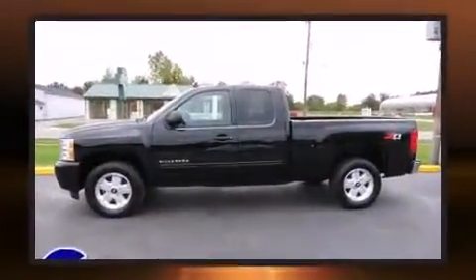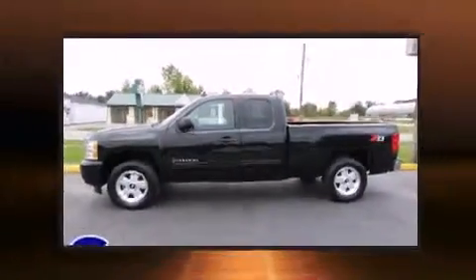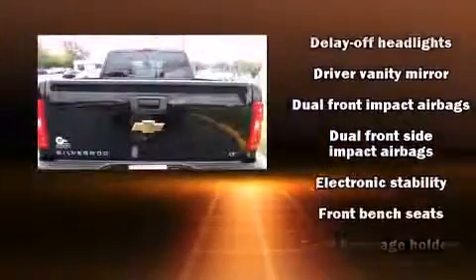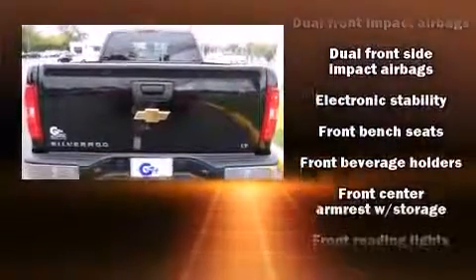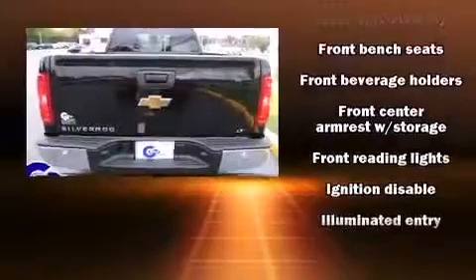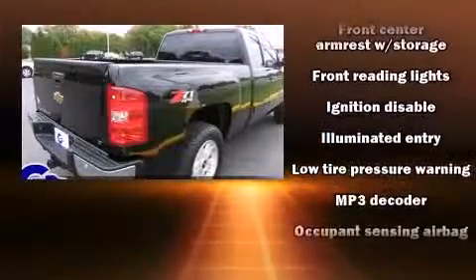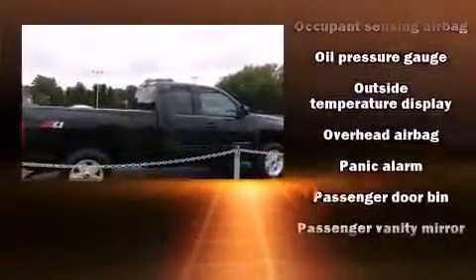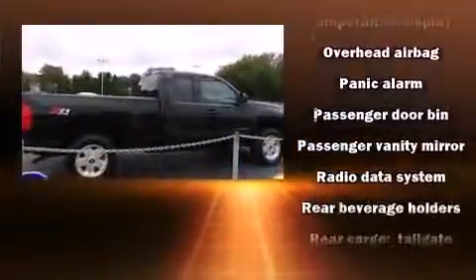All of the following features are included: power door mirrors, remote keyless entry, and power windows. Chevrolet also prioritized safety and security with features such as head curtain airbags, front side impact airbags, traction control, a panic alarm, and ABS brakes.